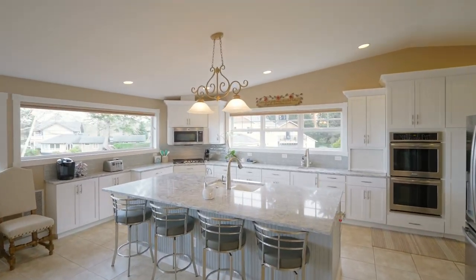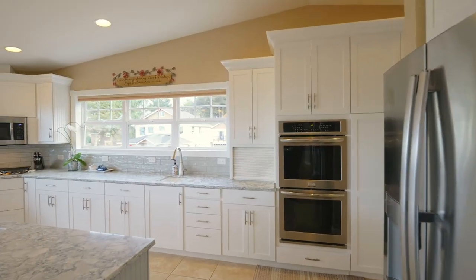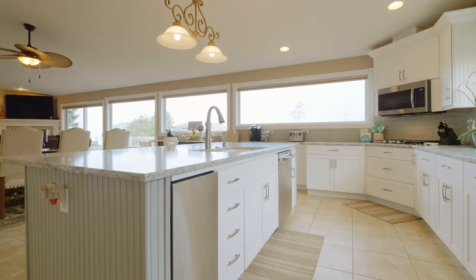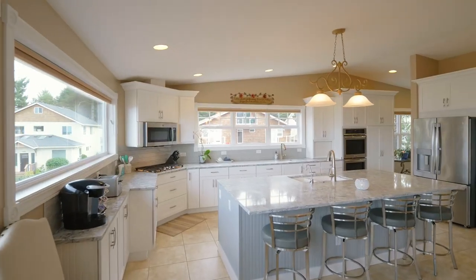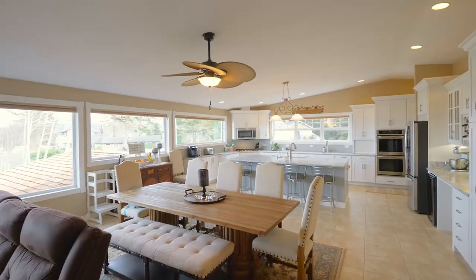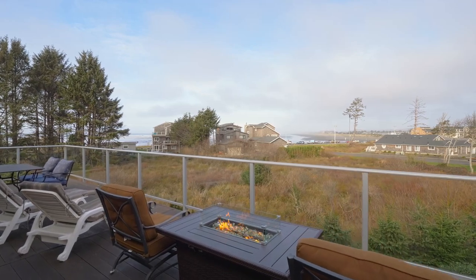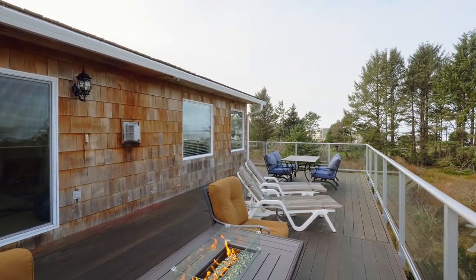The newly remodeled Chef's Kitchen features slab quartz counters, a large island, stainless steel appliances, soft close cabinets and pull-out drawers. From here, watch the rolling waves and take in the salty sea air from your second-story deck.